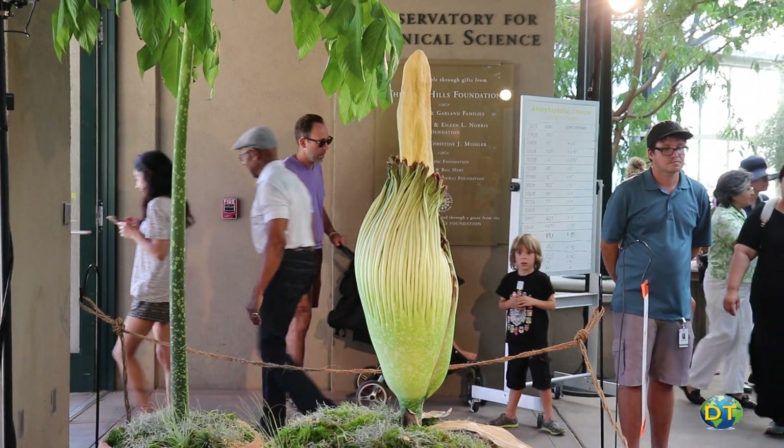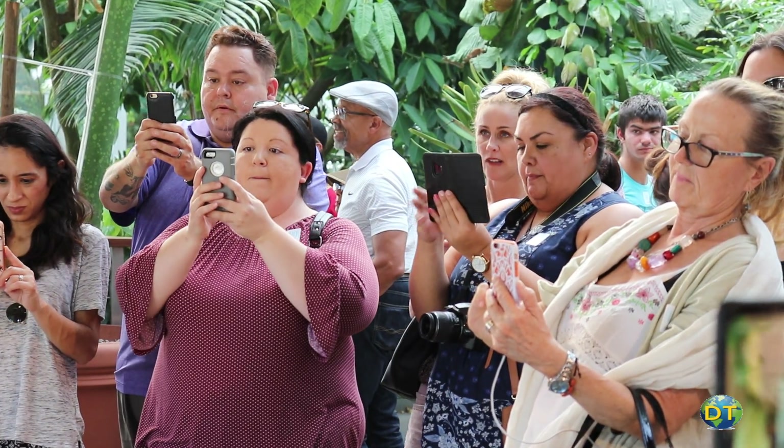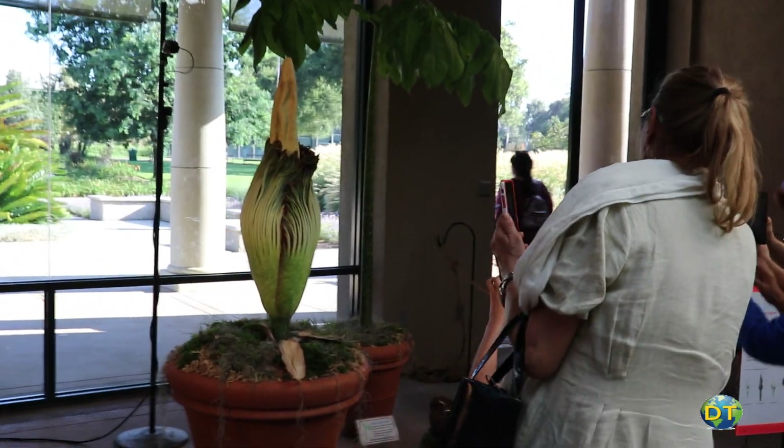Nicknamed Stanisaurus Rex, no one knows when it will bloom, but it is the largest corpse flower to grow at the Huntington. To see this rare and extraordinary plant flower is a special opportunity.